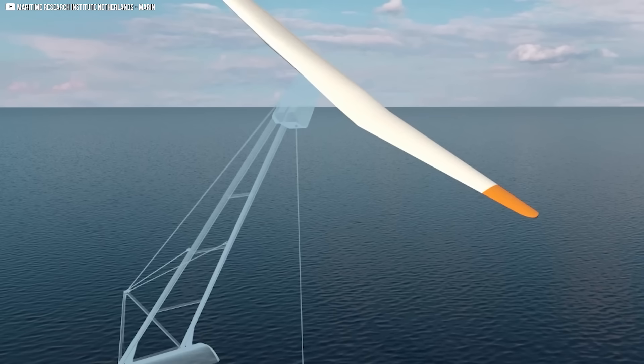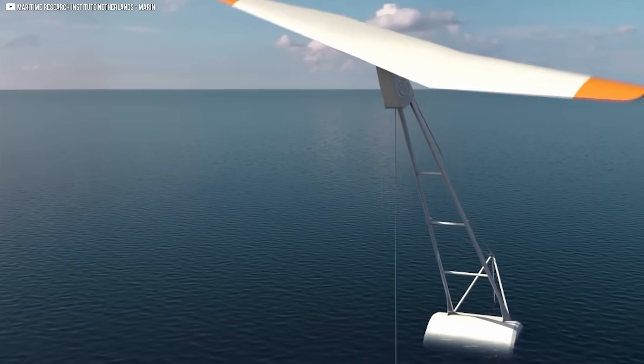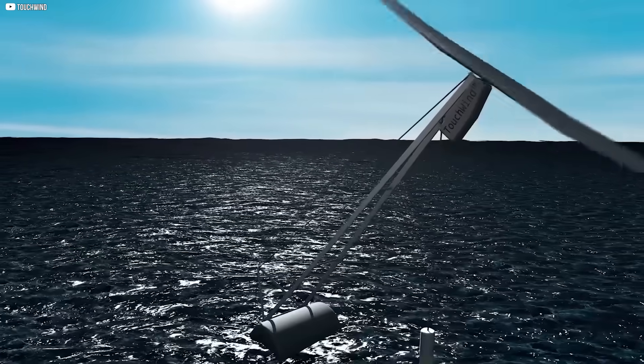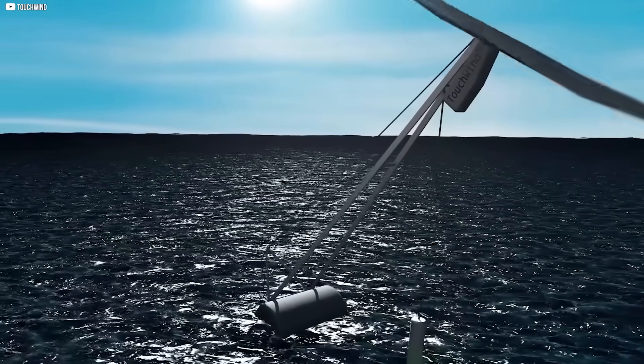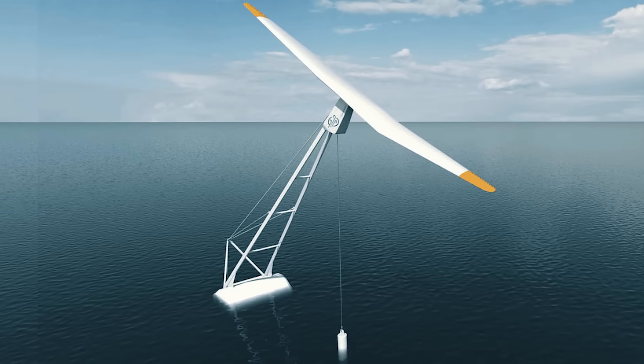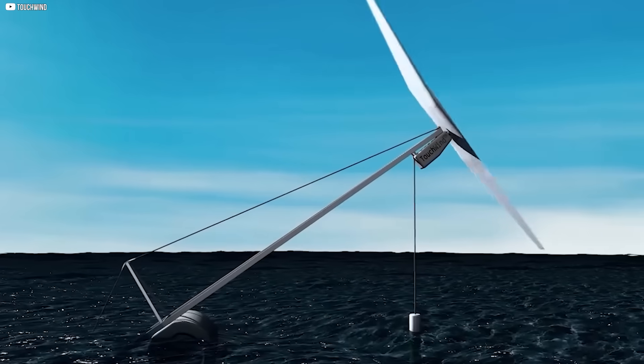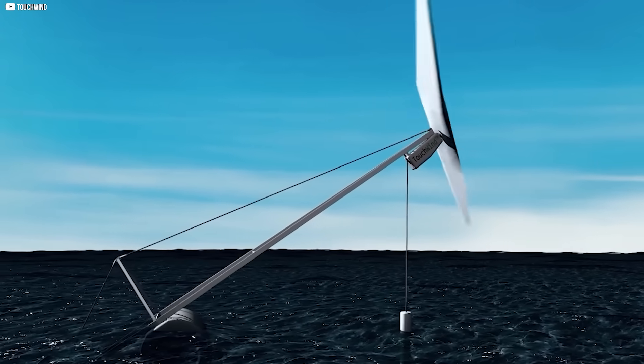This looks like a mistake. A floating structure bobbing in the sea with just one giant blade, angled like it forgot how to spin. But this isn't a failed experiment. It's a machine built to survive storms by tilting like a helicopter, and it claims to generate energy cheaper than anything else offshore.